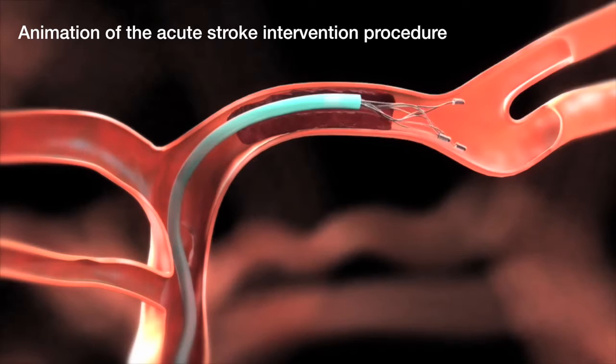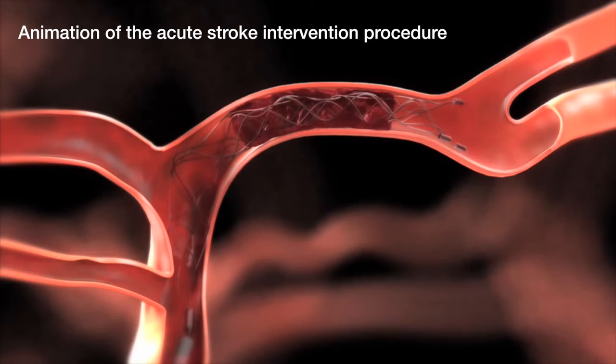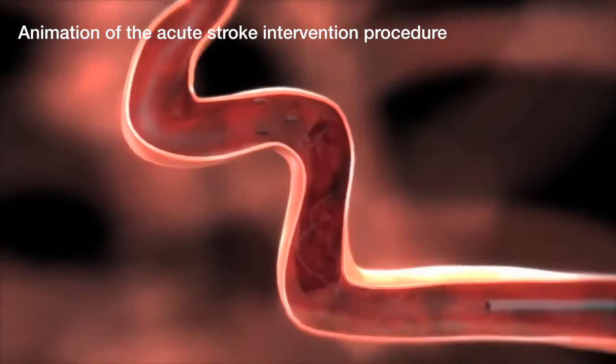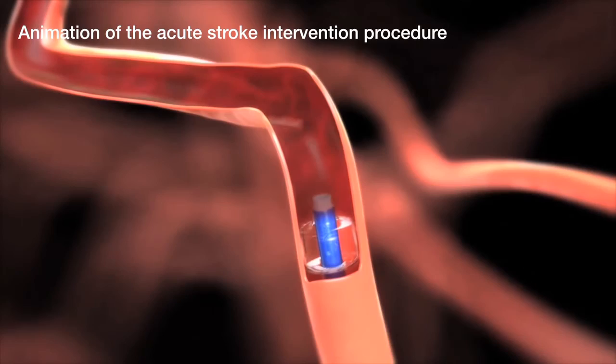Dr. Dashti calls it an amazing surgery, but notes the procedure is not appropriate for everyone. It targets the worst, biggest strokes — situations where a large artery supplying blood flow to a big part of the brain is blocked — because those have a chance of causing very significant morbidity and possibly death, and the intervention can possibly reverse that.